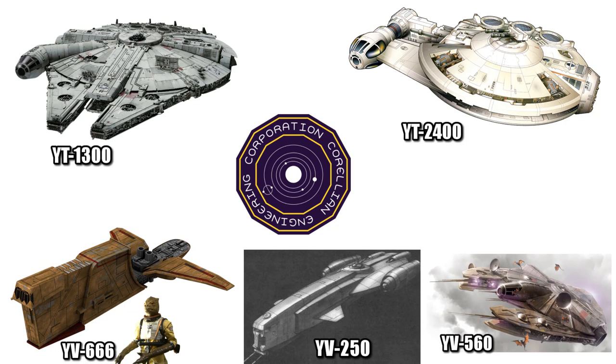Manufactured by Corellian Engineering Corporation, this freighter was related to the YT-1300 and YT-2400, and is the last in the line of CEC's popular YV line of freighters, like the YV-666, 250, and 560.